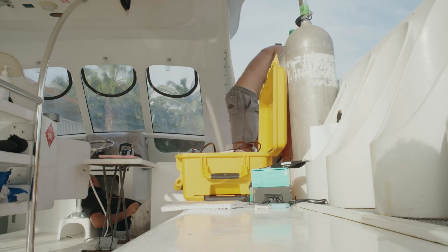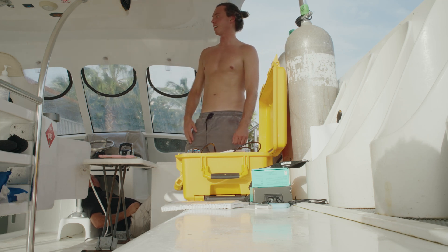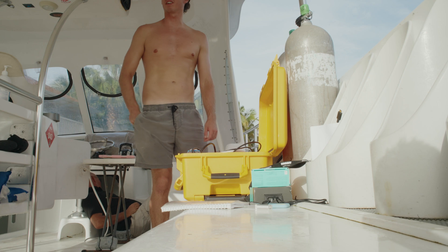That was me last year with one of these antenna ends — it's like the one piece in the entire field kit that we don't have a spare for, and that's what dropped.